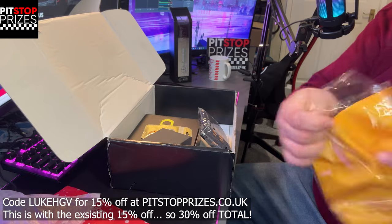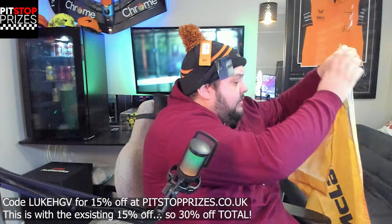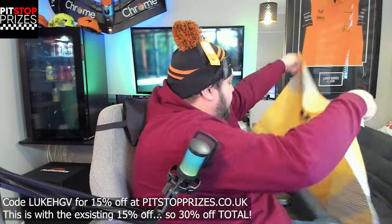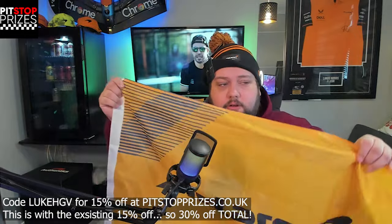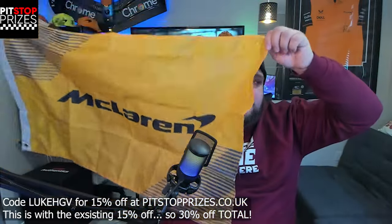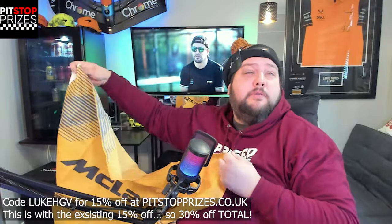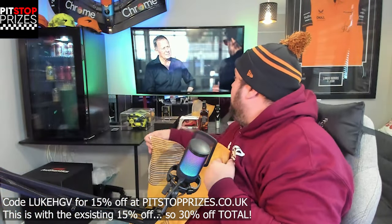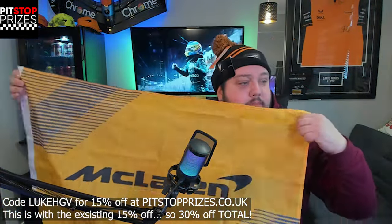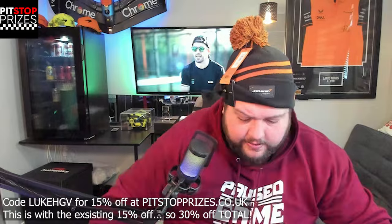Maybe this is a flag. I don't even know if I've got it around the right way. There we go — so next time we go to a Formula One race, we can take that along with us. I might put it up behind the computer — I've got a space there. I might put some flags up there. It's going to look very, very racy in here. That's definitely going up somewhere in the office — 100%.